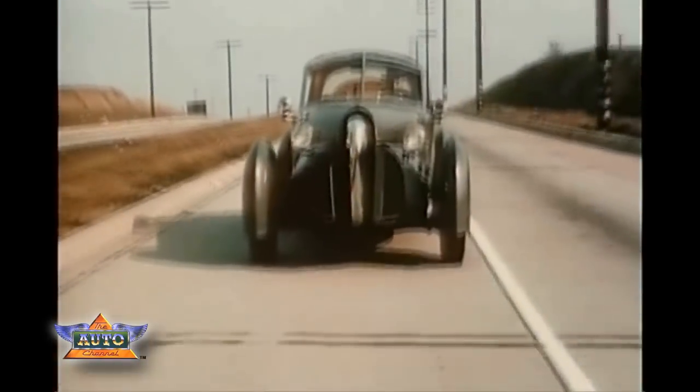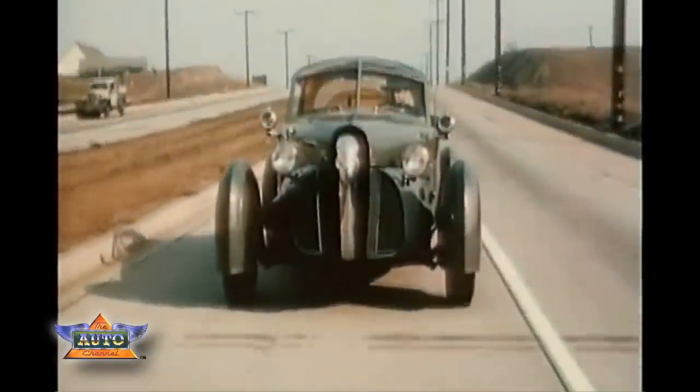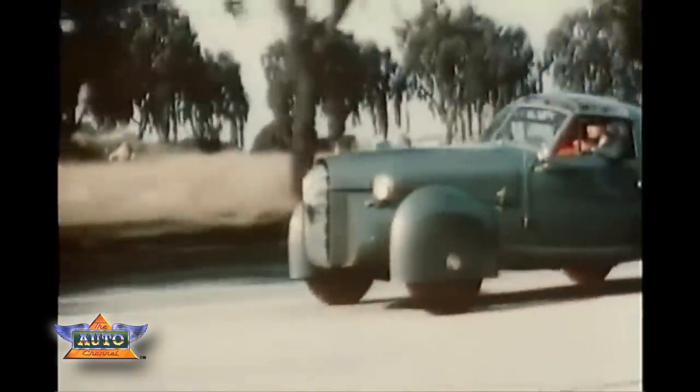Somewhat less spectacular is this sporty new creation of Gordon Buehrig of Pennsylvania, designer of the famous Cord. Front fenders of laminated fiberglass turn with the wheels, made of light magnesium. Body and removable top are of aluminum and plastic.